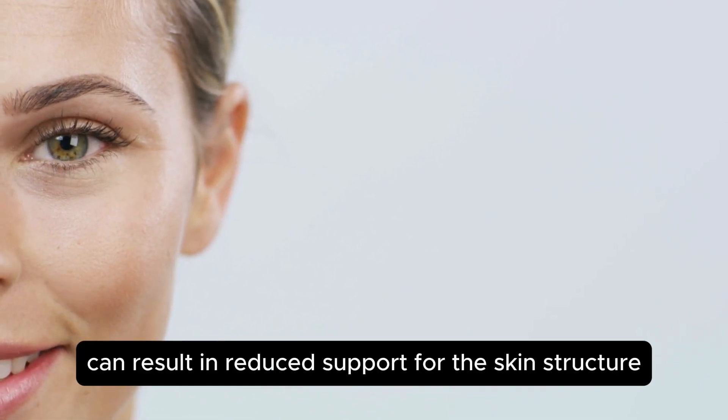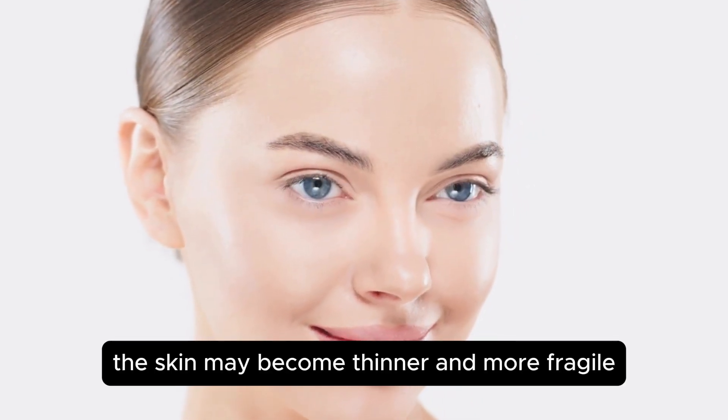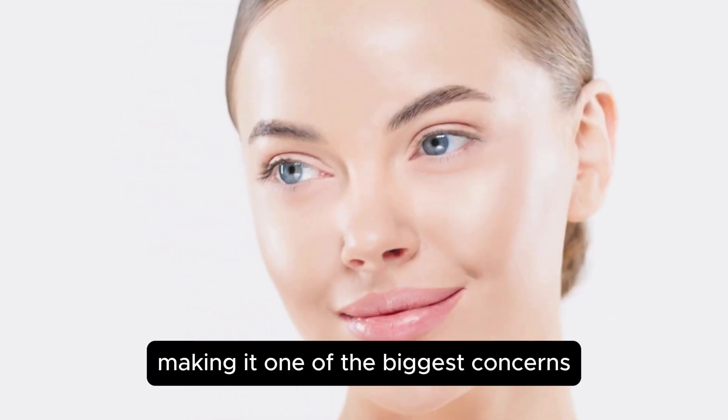These changes can result in reduced support for the skin structure. As a result, the skin may become thinner and more fragile, making it one of the biggest concerns as you age.